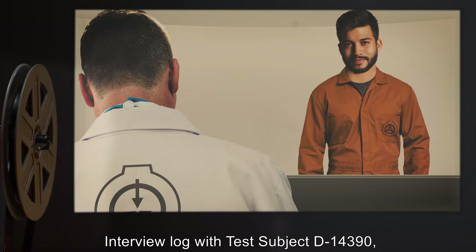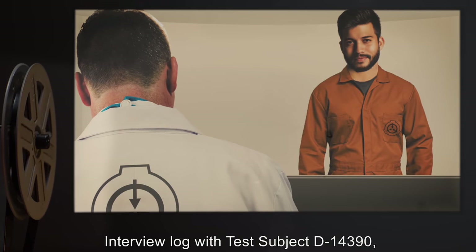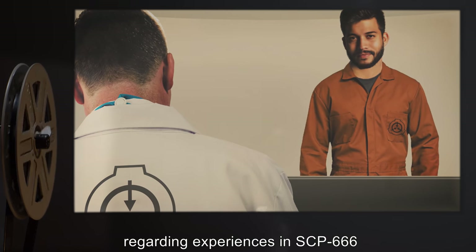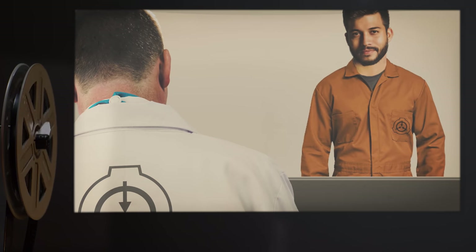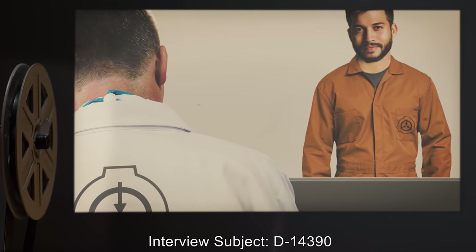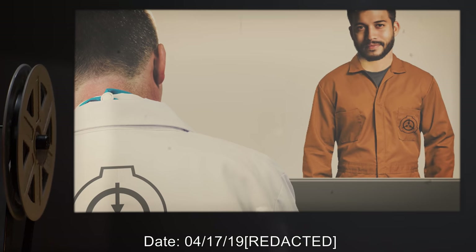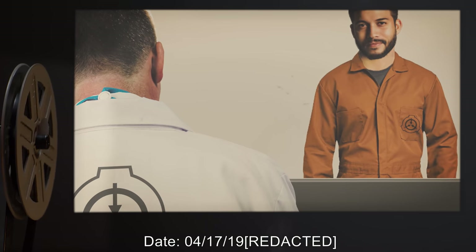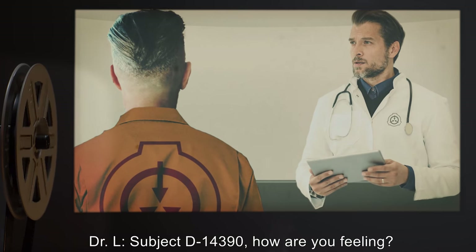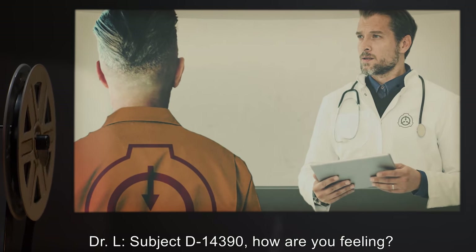Addendum SCP-666-2: Interview log with test subject D-14-39-0 regarding experiences in SCP-666. Interviewer: Dr. Lannis. Interview subject: D-14-39-0. Date: 04-17-1991. Dr. L: Subject D-14-39-0, how are you feeling?